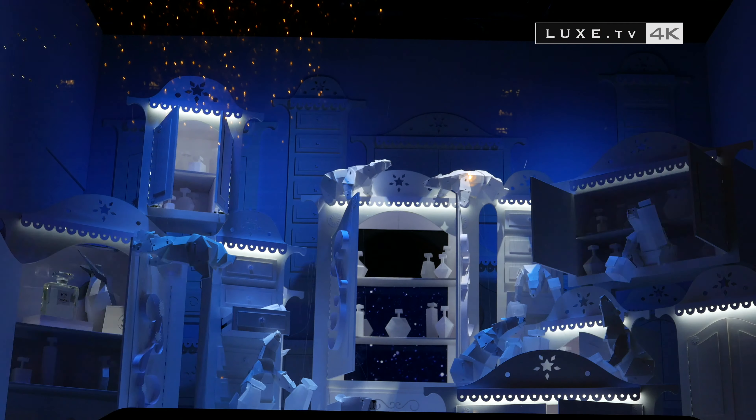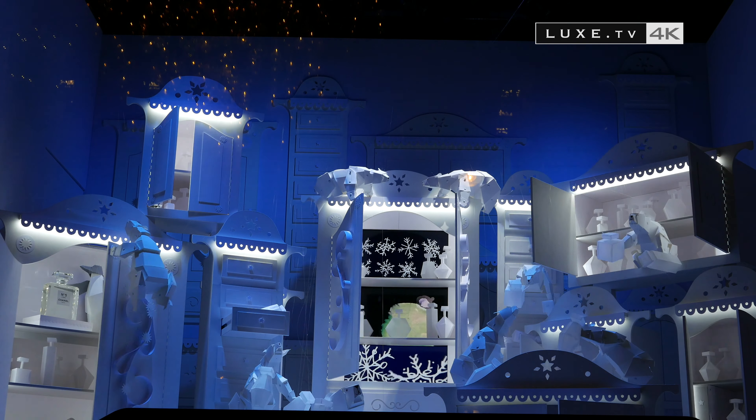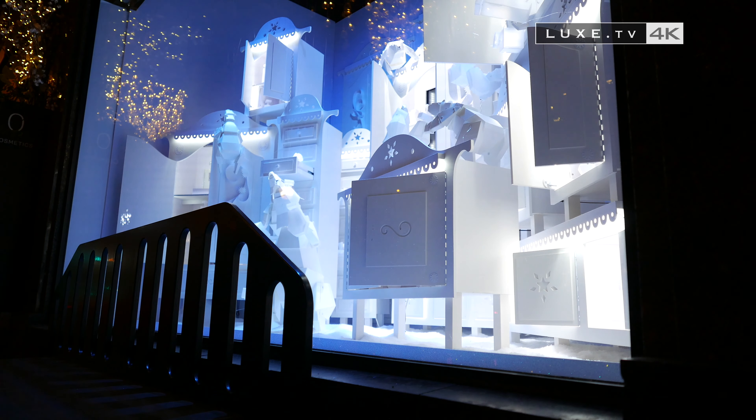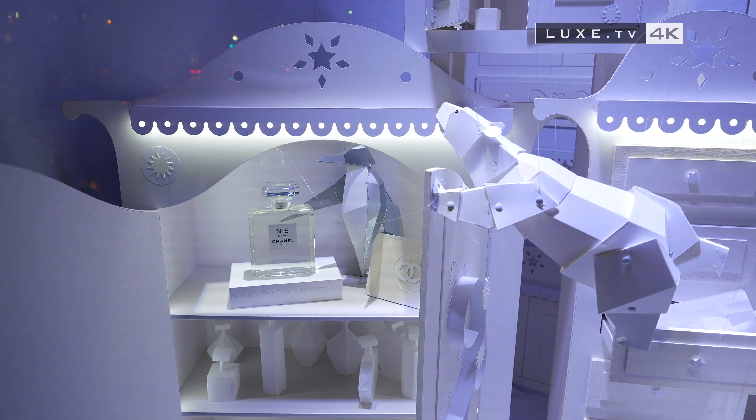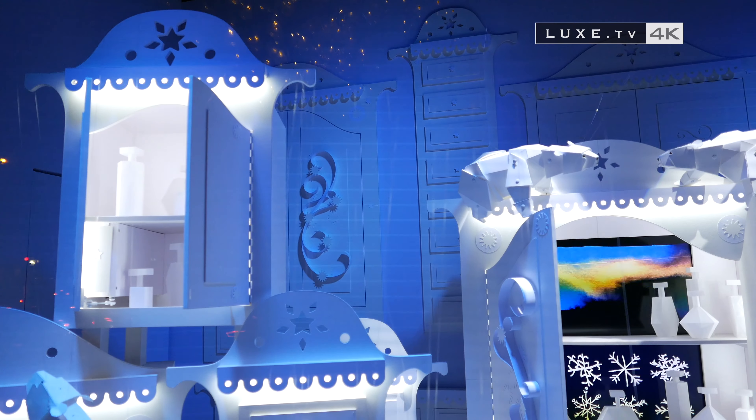Bit by bit, all the stores will have animated Christmas window displays and will call upon automaton specialists like Rémoux Pénet. Certain vendors will also be recognized, like Jean Adnet, who worked for Galerie Lafayette from the 1930s.